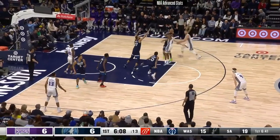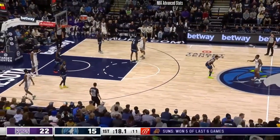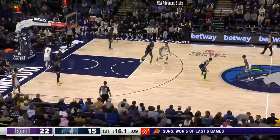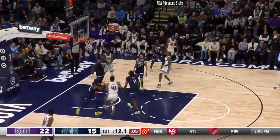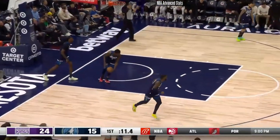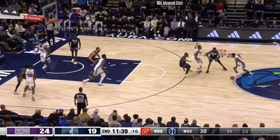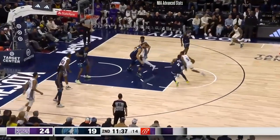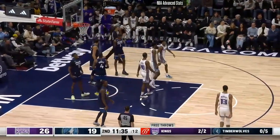Gobert is second in the NBA in dunks this season. Here's a pull-up from De'Aaron Fox. He's getting to spots on the floor now. Look — Kobe Bryant had what they called 'kill zones,' and Fox is getting into his areas as well. Fox draws a foul on a roll — getting down there and drawing contact. The and-one is sexy, but just getting fouled on a roll like that is huge. De'Aaron Fox gets an and-one opportunity inside.